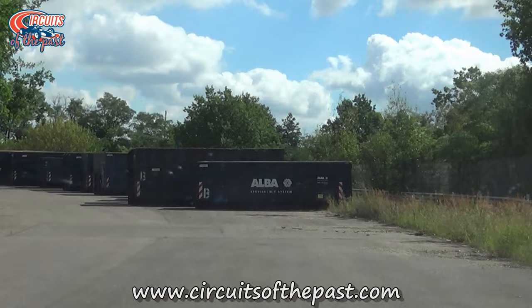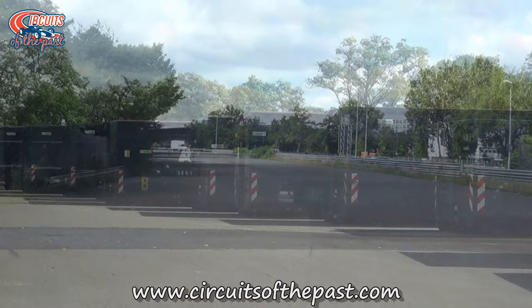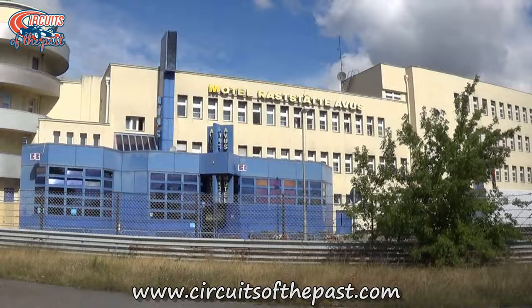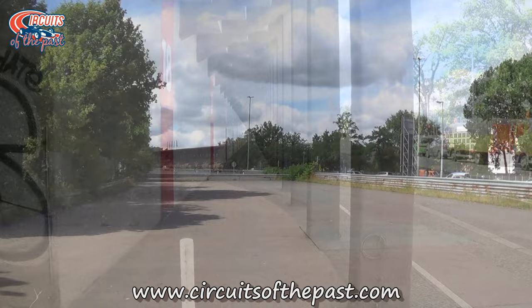But the AVUS with its high-banked corner was found too dangerous for Formula 1. In 1967 the Wall of Death was demolished and replaced by a flat corner, but the German Grand Prix simply never returned. After that the AVUS was used for Formula 3 and touring car races, but in 1998 it was found too dangerous for all racing entirely. Not too far from Berlin a brand new permanent circuit was being built — the Lausitzring — and that resulted in the closure of the AVUS in total for racing.